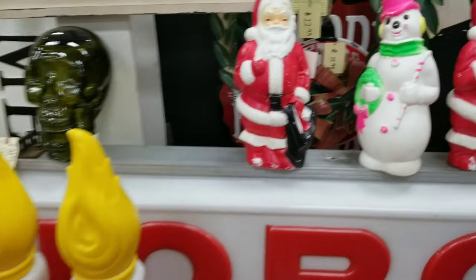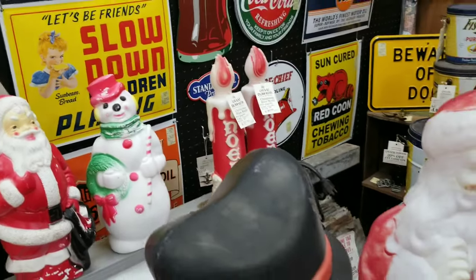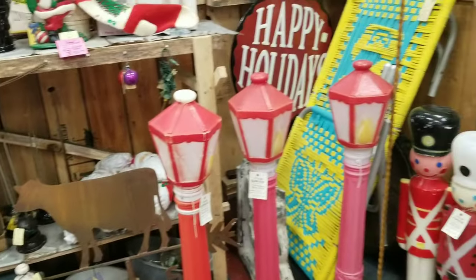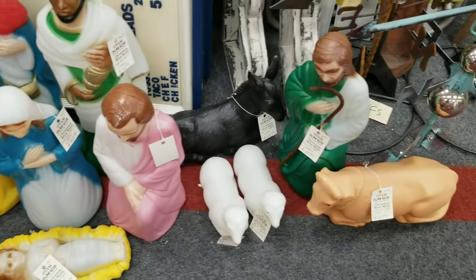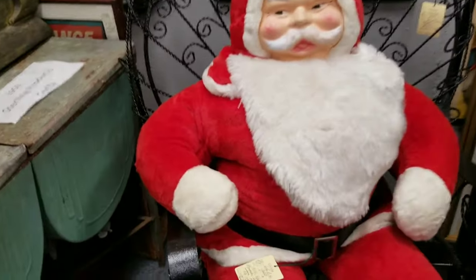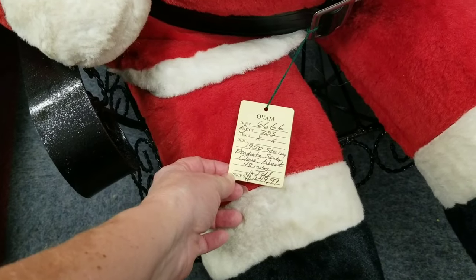There's a lot of blue molds here. I collect the tabletop Santas, not the snowmen, but they're fun to see. $469 for that set — all of those things for the nativity scene. That is a very, very large Santa. 1950 Sterling Products Santa Claus — it's like four feet tall. $250.